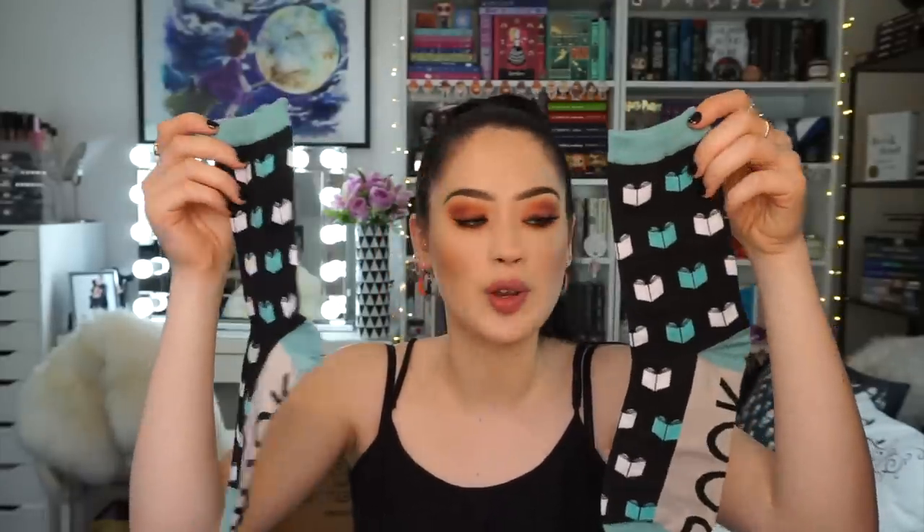The first item we have is these Out of Print socks. It's actually a collaboration between Underlined and Out of Print, and these are book nerd socks. They're black and they have blue and white books on them. On the bottom of the foot it says 'book,' so when your feet are up it's going to be really cute. Good quality as always — we've previously gotten socks from Out of Print and I really love their socks. Nothing better than good quality thick socks. I really love this design.